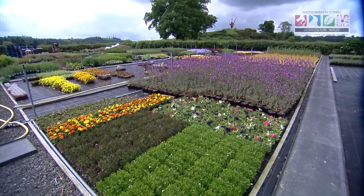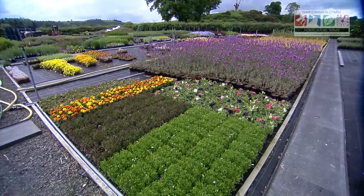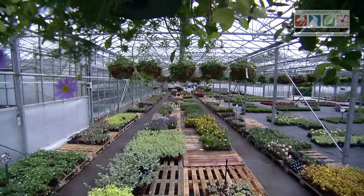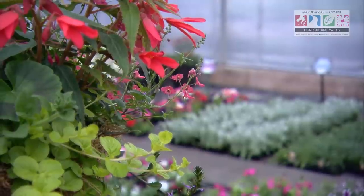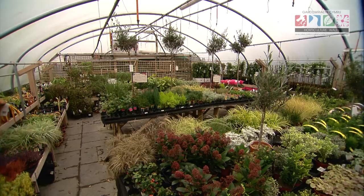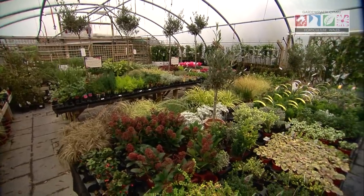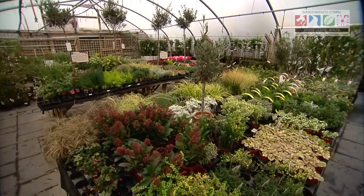One of the problems with expanding our business is acquiring land - agricultural prices at the moment are very high. We could quite easily have another acre of glass and fill it and sell the product, but the land situation is holding us back. As long as plants meet the British Standard they're saleable - that's what you've got to aim for. They are set out quite clearly and if you follow that you'll be fine. The quality has to be the correct size and healthy.